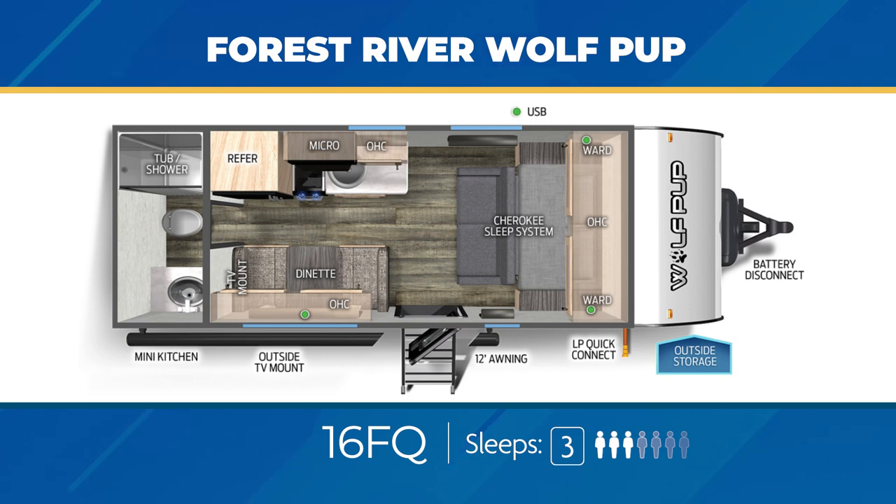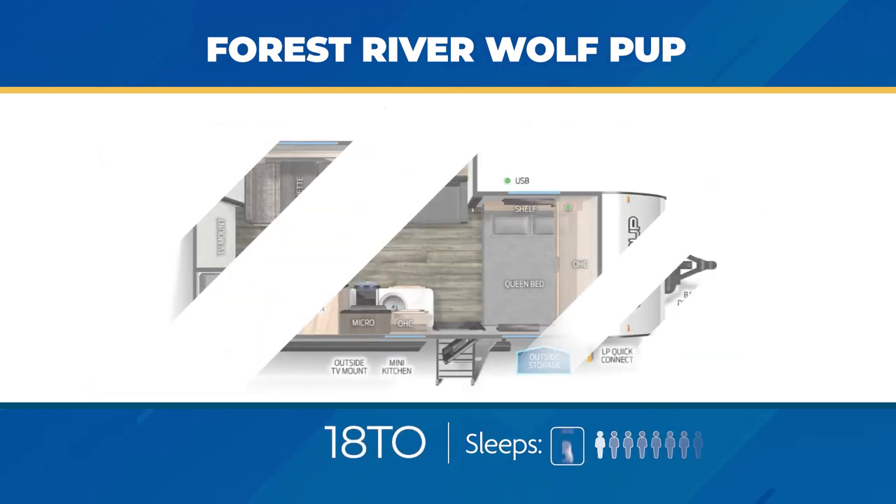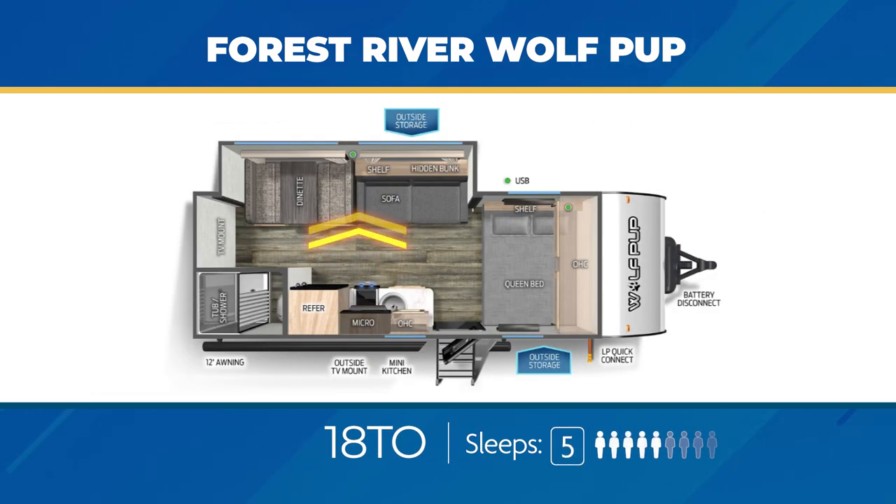The 18TO has a very large slide-out that includes a secret hidden bunk. Is it a true bunkhouse? To be honest, I say no — but a lot of people like to argue with me, and I'm okay with it. That hidden bunk is right above a jackknife sofa, and the 18TO can sleep up to 5. Outside, you're going to get a mini kitchen and TV mount.